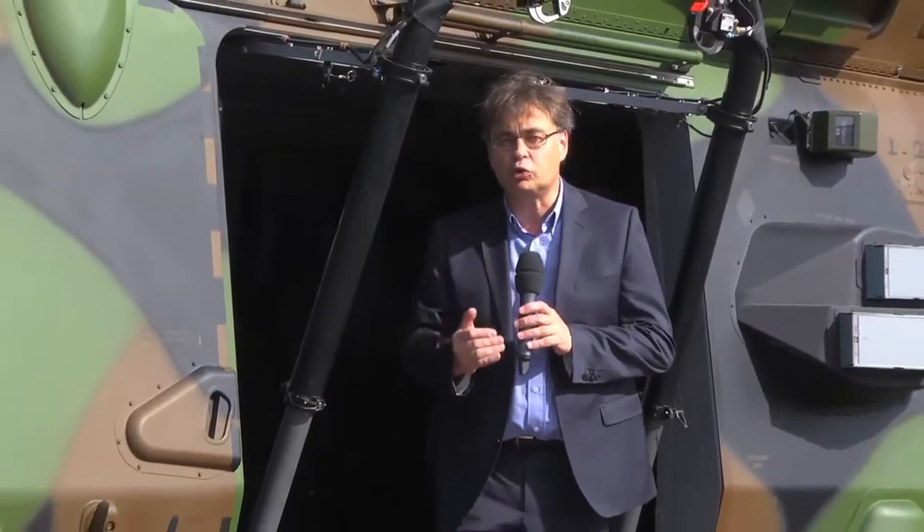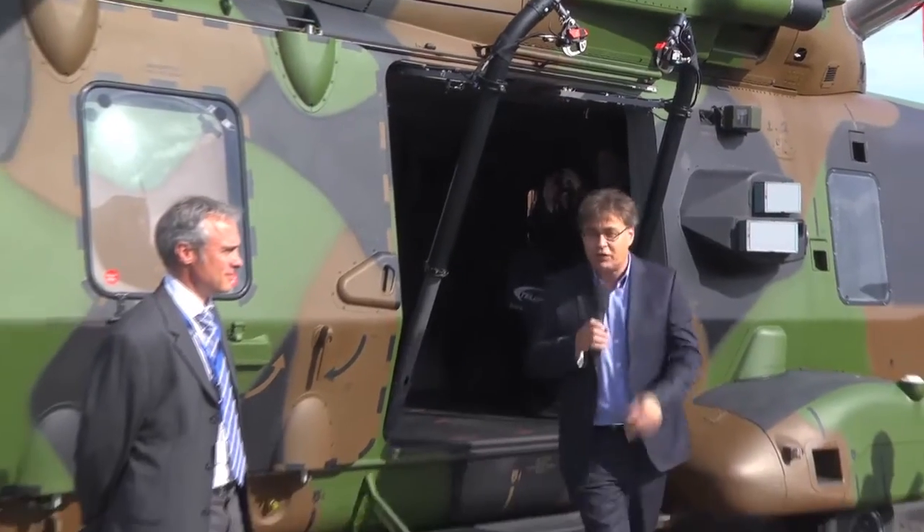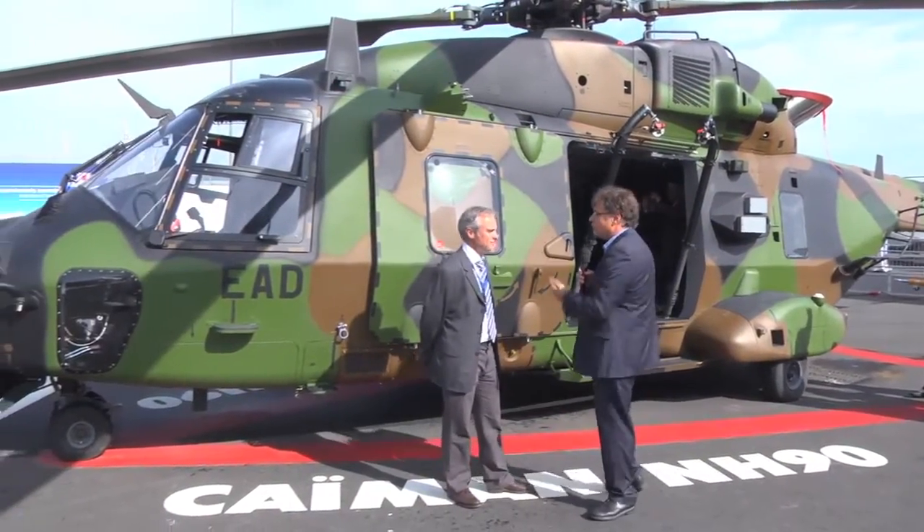Ladies and gentlemen, I am very happy to meet you here live at the Salon du Bourget, near Paris, for this special episode. We are going to talk about the material, and we are here in a helicopter.